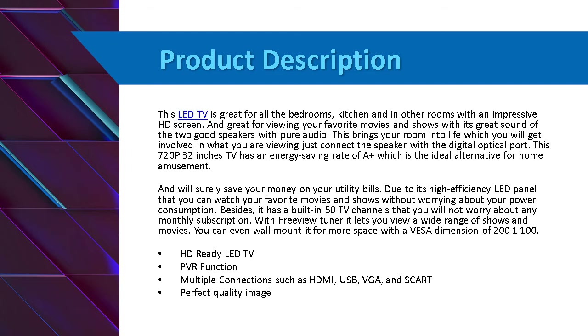It has built-in 50 TV channels so you won't worry about any monthly subscription. With free YouTube it lets you view a wide range of shows and movies. You can even wall mount it for more space, with a decent dimension up to 001100.